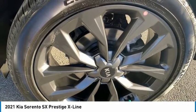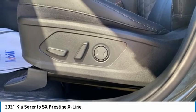Take one look at its stylish, sleek design, and you'll want to cross over to a Sorento.